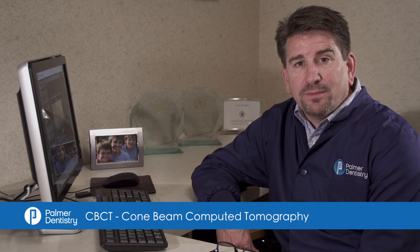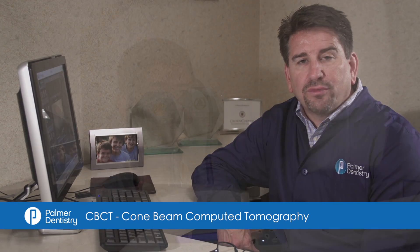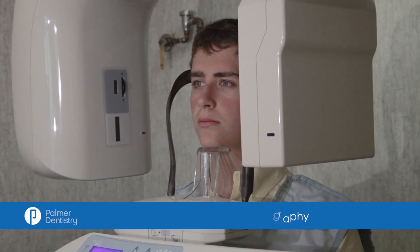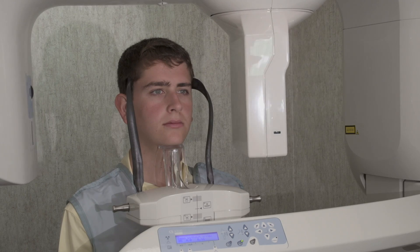Hello, my name is Dr. Mike Palmer. I'm here today to talk to you about a CBCT scan that I have in my office. This scanner makes it possible for me to take three-dimensional x-rays of your jawbone and makes it possible for me to be a more effective and better dentist for you.